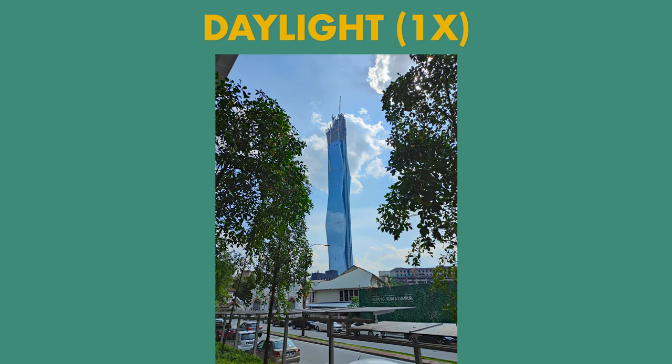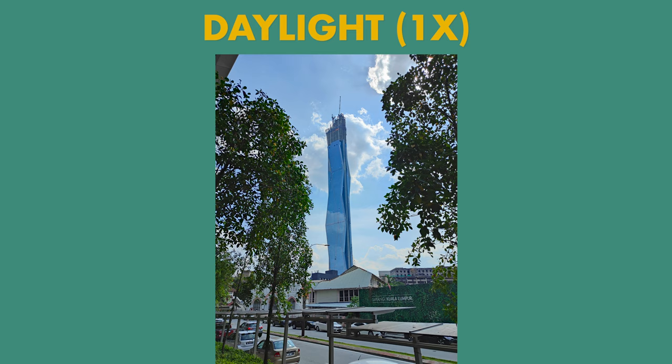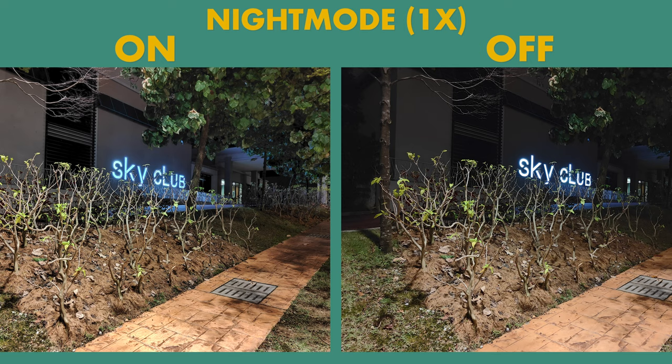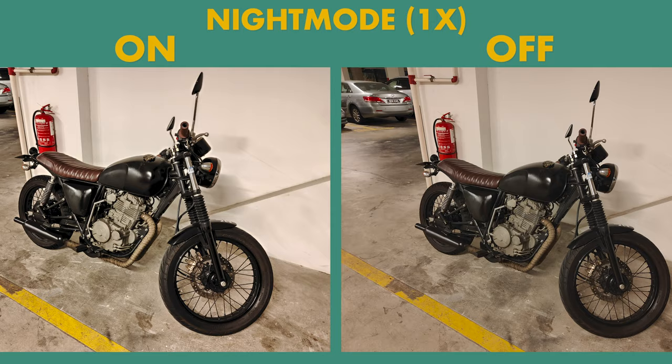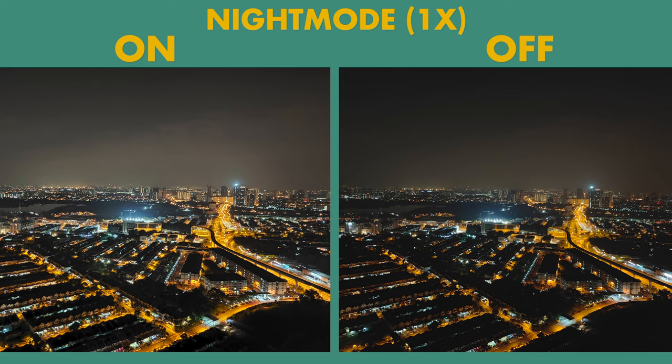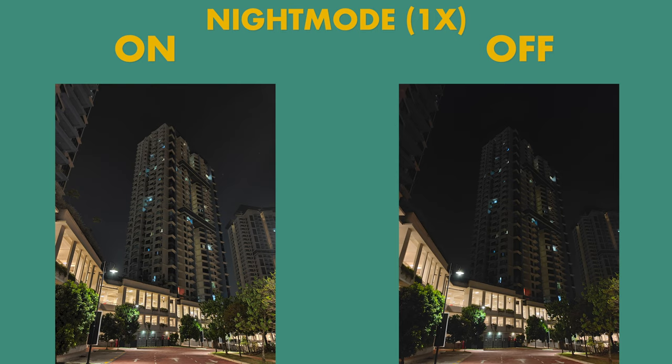Sometimes HDR processing makes the sky look unnaturally exposed compared to the rest of the photo. Low-light image quality is also pretty good — there isn't a lot of noise whether night mode is on or off, though there's definitely a difference. Night mode on has a lot more detail, with a nice balance between sharpening and noise reduction so photos look natural. However, night mode can be too aggressive at lifting shadows, making some shots look flat rather than contrasty.